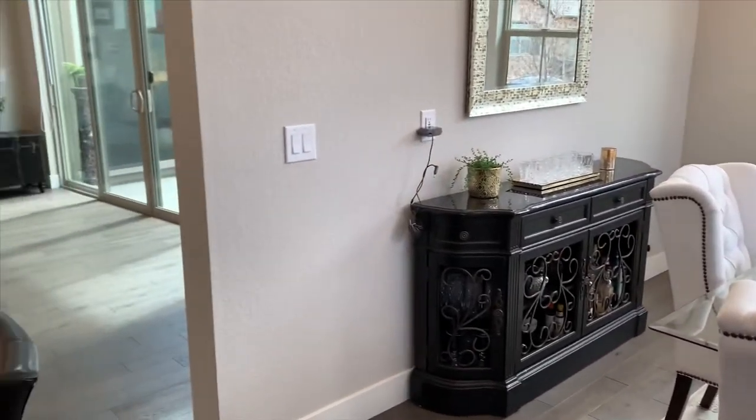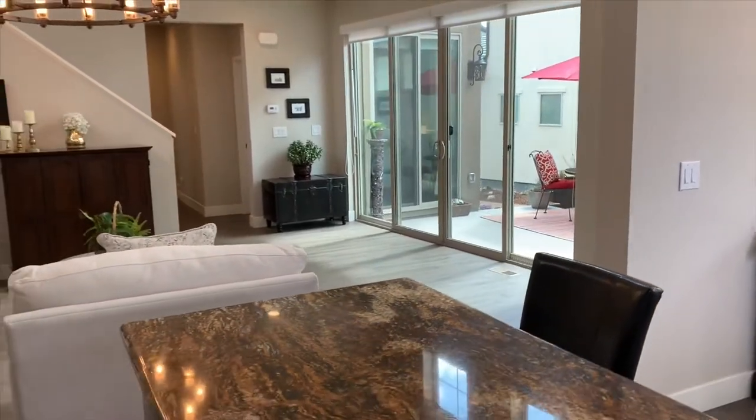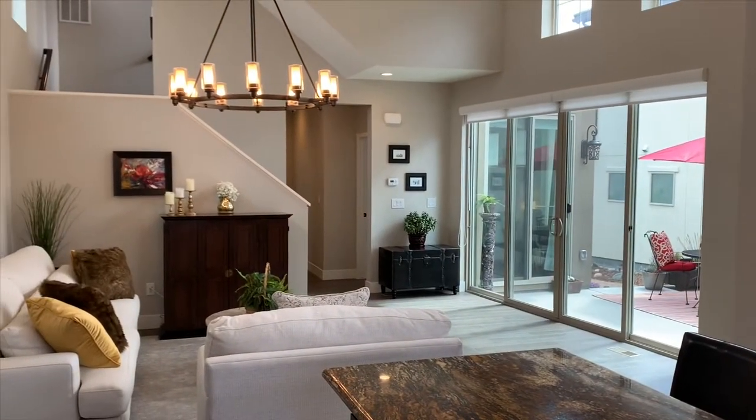Rustic contemporary design with wide plank hardwood floors throughout the first and second floor of this home, with upgraded lighting and a warm gray color palette.